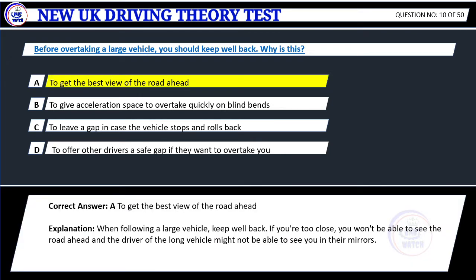Correct answer: A. To get the best view of the road ahead. Explanation: When following a large vehicle, keep well back. If you're too close, you won't be able to see the road ahead and the driver of the long vehicle might not be able to see you in their mirrors.